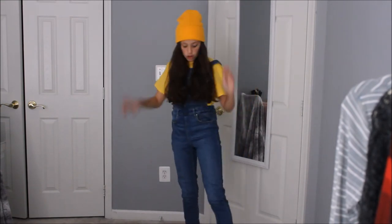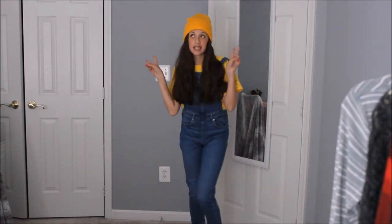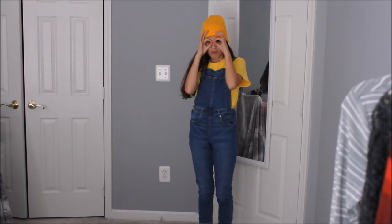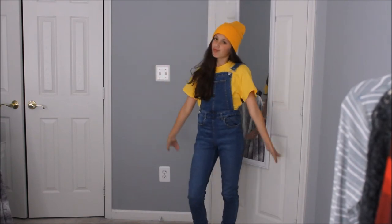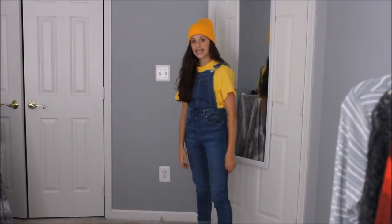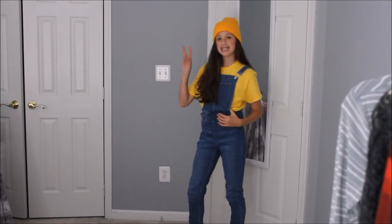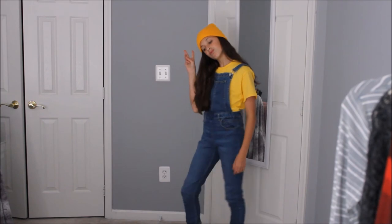Last but most certainly not least, a minion. I know I don't have the goggles, but I was too lazy to go get them — plus, they're kind of ugly. I have a hat that doesn't really match the shirt, but I don't care. The shirt I'm wearing is from Michaels — it's also the shirt I used for Charlie Brown. And I'm wearing overalls because minions wear overalls, and then my Converse.